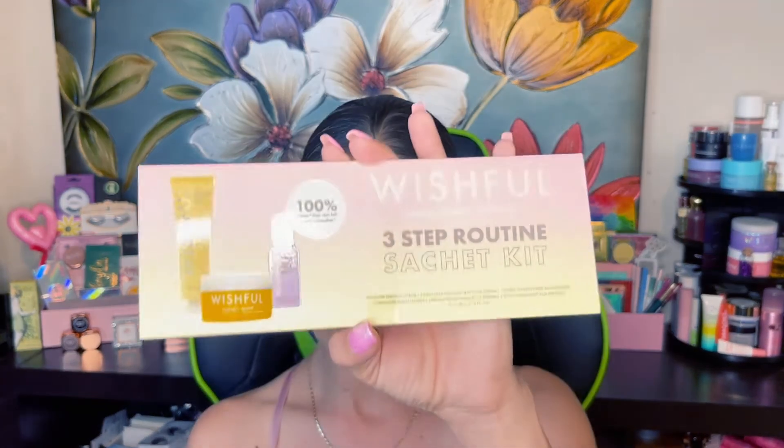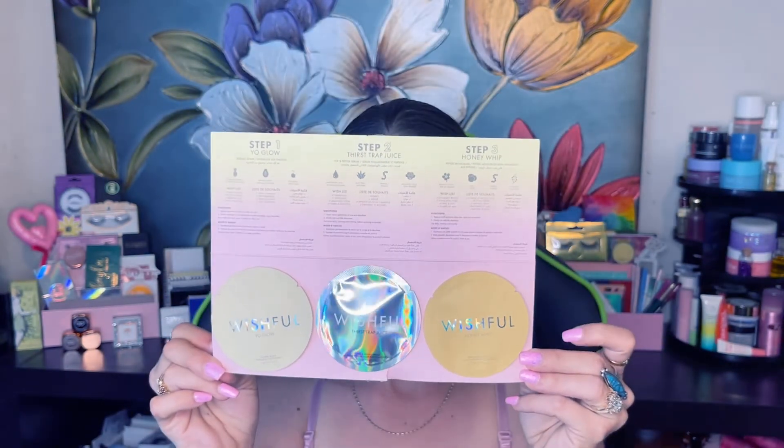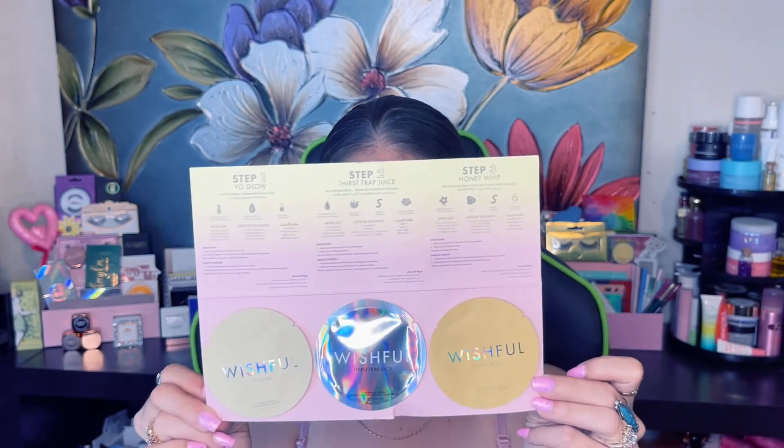The next one is a sample size they gave me — this is the Wishful Three-Step Routine Sashay Kit. It comes with Step 1: Yoglo, Step 2: Thirst Trap Juice, and Step 3: Honey Whip, all in little sample sizes. I've already tried all of these except the Honey Whip, so I'm going to throw this into a giveaway for you guys to enjoy.